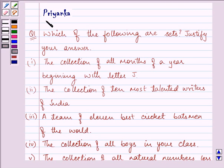Hi and welcome to the session. I am Priyanka and I am going to help you with the following question. It says, which of the following are sets? Justify your answer.